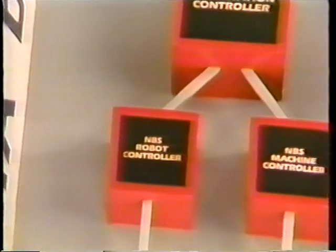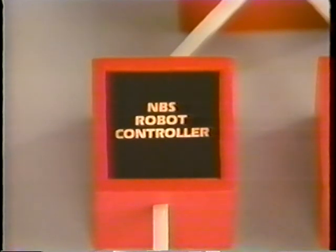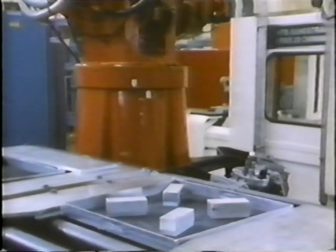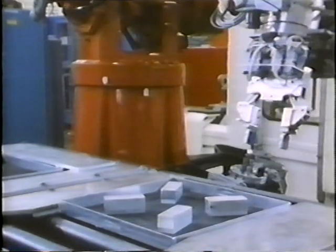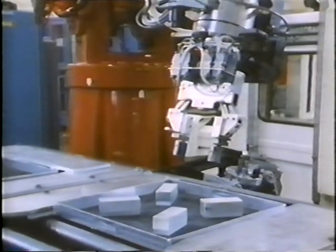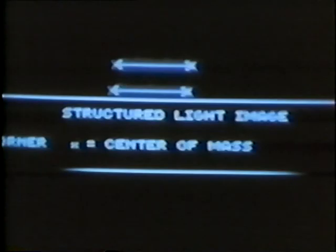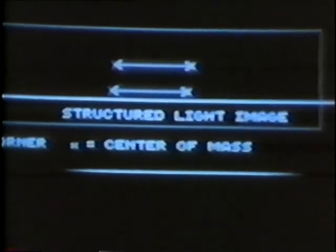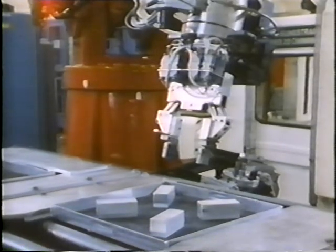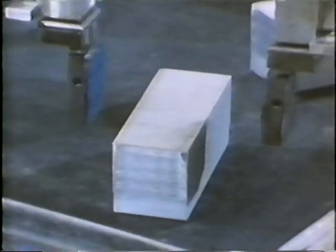The robot's real-time control system, pioneered at NBS, is particularly versatile because it reacts to a variety of sensory inputs, such as force, torque, and vision. This vision system is based on the concept of structured light. Bars of light are projected across its field of view, while the vision computer observes how the image bends. It then deduces position and shape of the target object. From a description in the database, the vision system recognizes this IGES part blank and advises the robot controller accordingly.